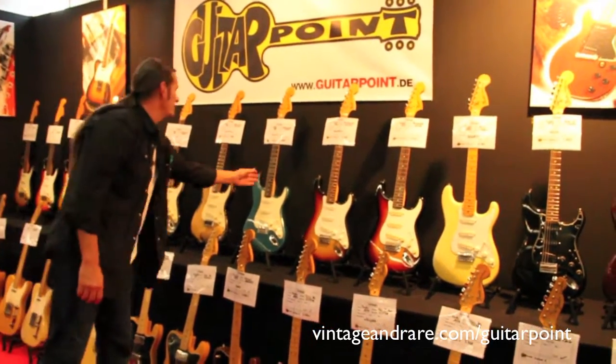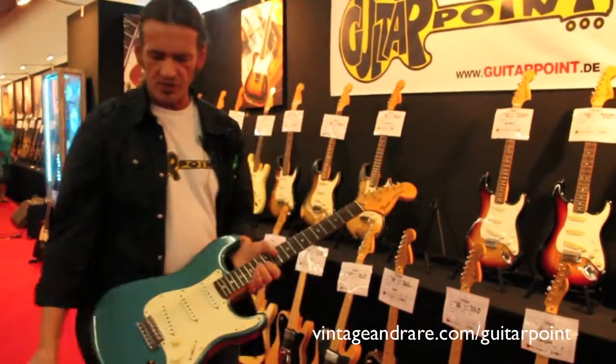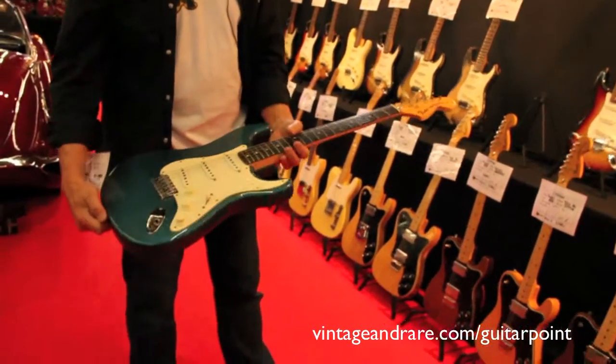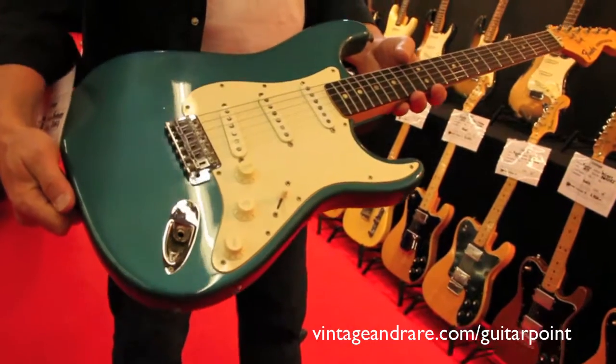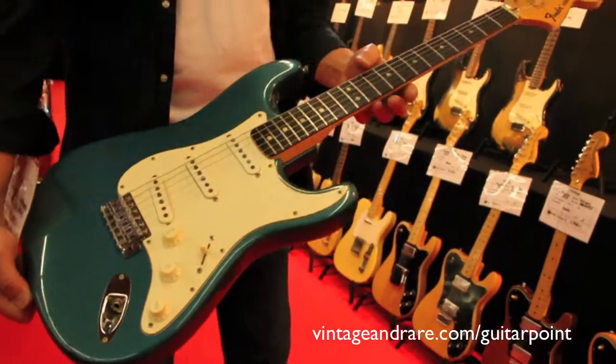I'm going to show you another rare find. It's this '72 Strat. It's almost mint condition Lake Placid Blue. It doesn't have any dings or dongs.